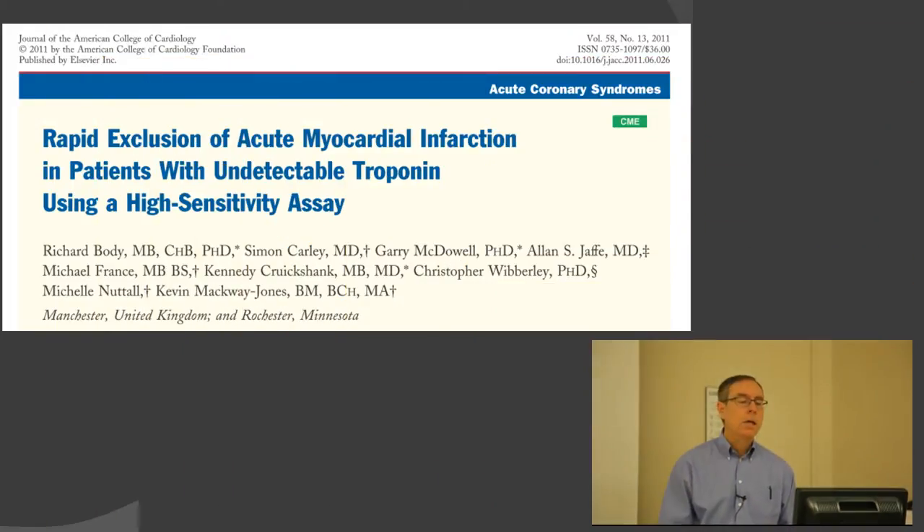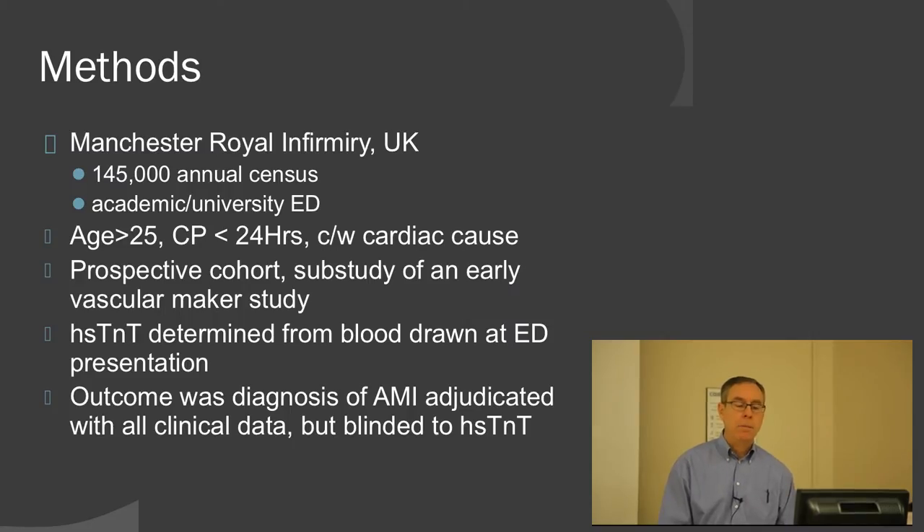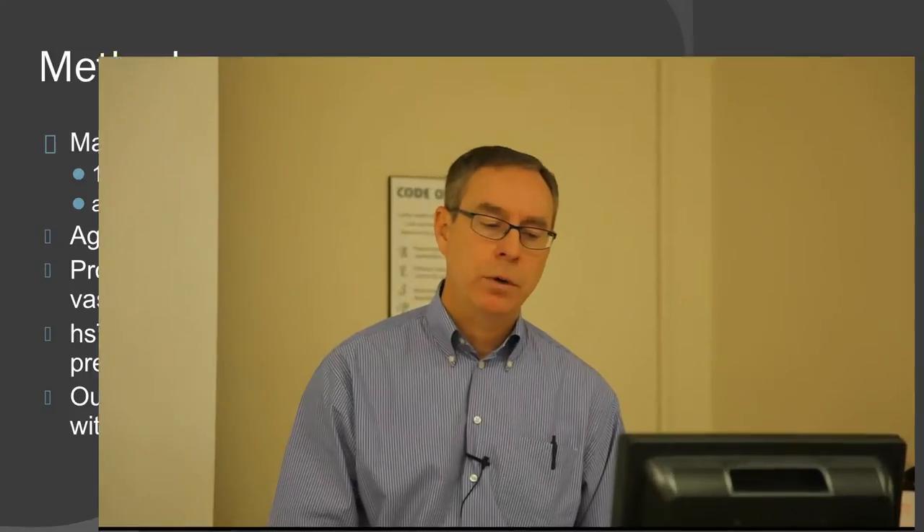This was just published in September. The study took place in Manchester at a large academic facility with 145,000 census. They looked at patients with chest pain less than 24 hours, consistent with a cardiac cause. It was a prospective study looking at a whole bunch of early markers, but they did run high-sensitivity troponin as one of those markers. Importantly, the measurement was taken on blood drawn at ED presentation — the first draw, not a repeat.